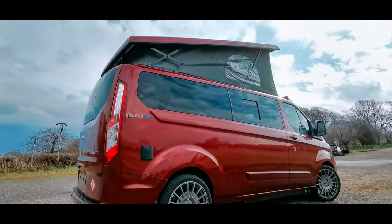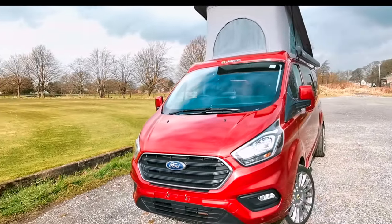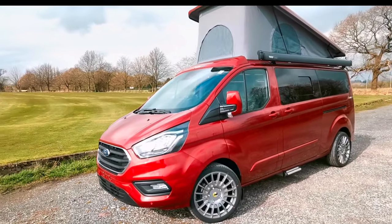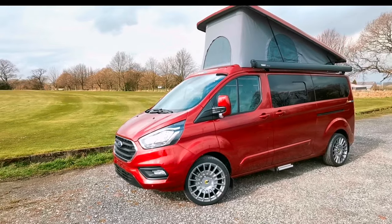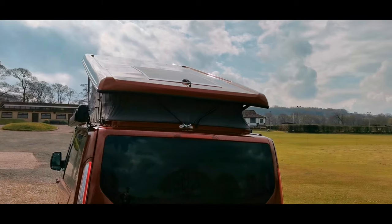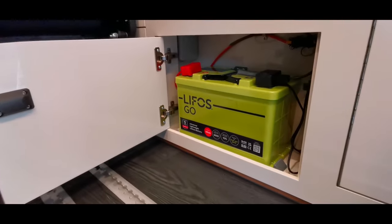With our Ford Transit Custom Combi models you will get alloy wheels, tailgate model, privacy windows, front air conditioning, front heated seats, and electronically controlled side mirrors all as standard. We also supply a 100 watt solar panel as standard, but we do have an upgrade package available if desired.